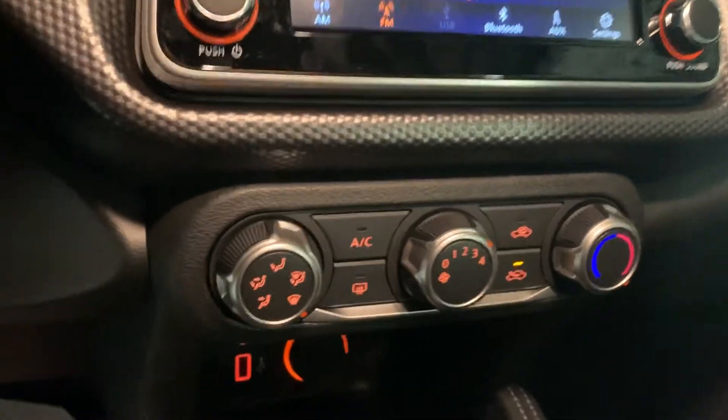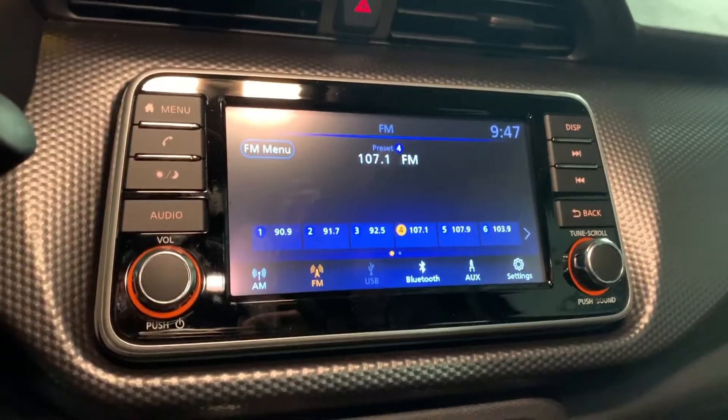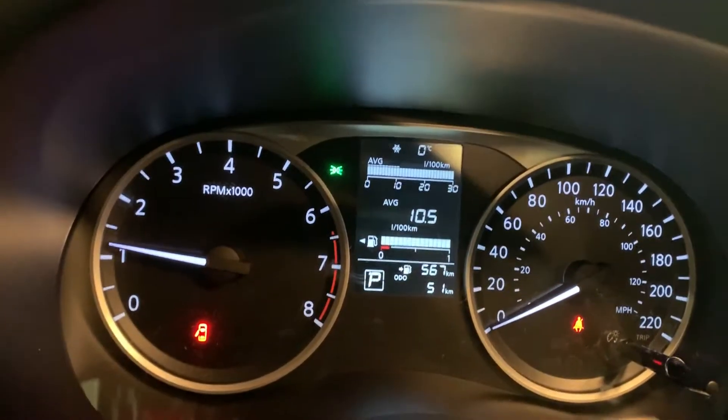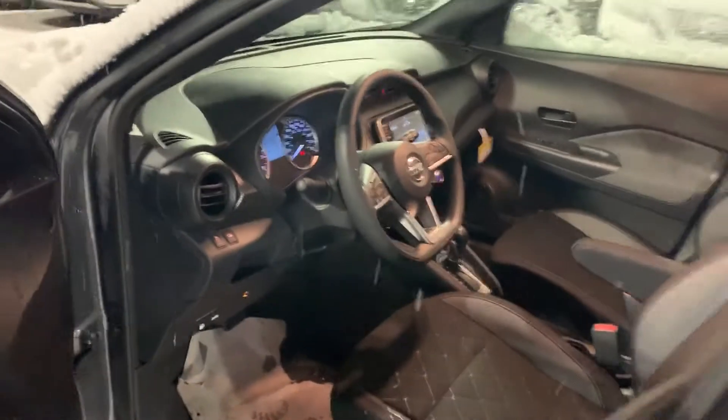I've got the heat running right now because it is a little chilly outside. There's a seven-inch touchscreen with Bluetooth, AM/FM radio. The car's been sitting and it's showing a full tank of gas — you're sitting around 570 kilometers of range. Imagine what happens when the vehicle is broken in.